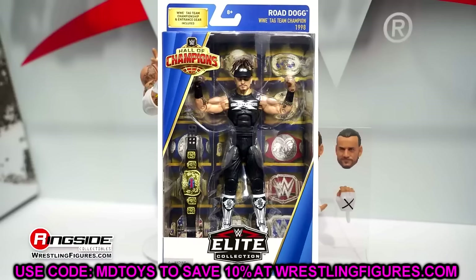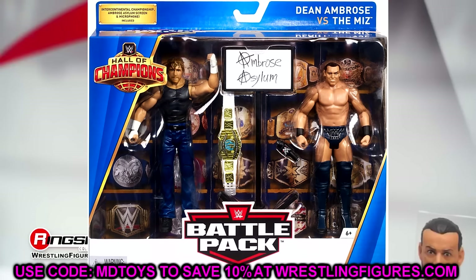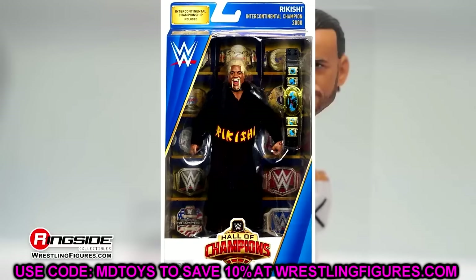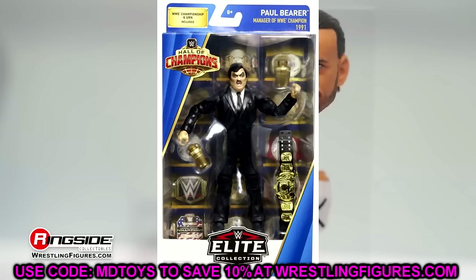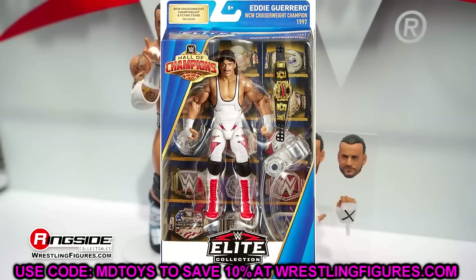Let's talk about the Hall of Champions set — another really cool set of figures. I like the packaging with all the title belts behind there. Every single figure in this set featured a championship belt. This could be a really cool line to feature brand new championships, which would get people into stores. These were Target exclusive, and imagine if they put first-time belts in here nowadays — people coming in to grab those figures and pick up their groceries.